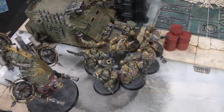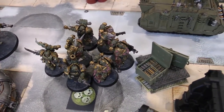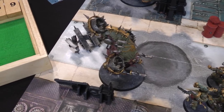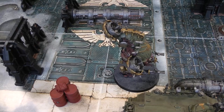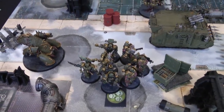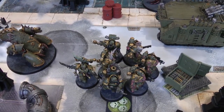First thing in Death Guard turn one — the Plague Marines disembark the Rhino and move normally, ending up next to the ammo boxes. The Rhino moves up 12 inches and is also within range of the ammo boxes. The Bloat Drone advances — an extra one inch for a total of 11 — and swaps sides around the Rhino. The Blight Hauler moves across the road, staying back to avoid charge range.